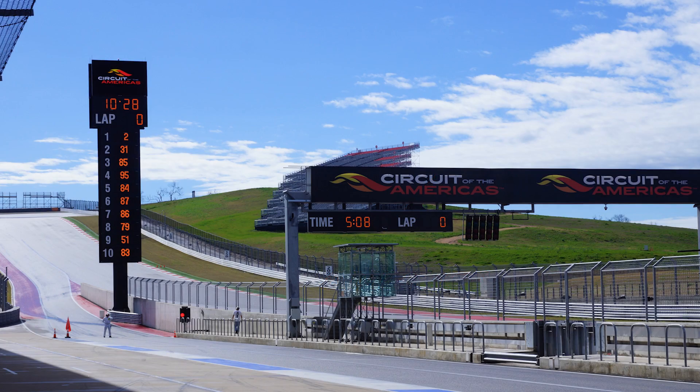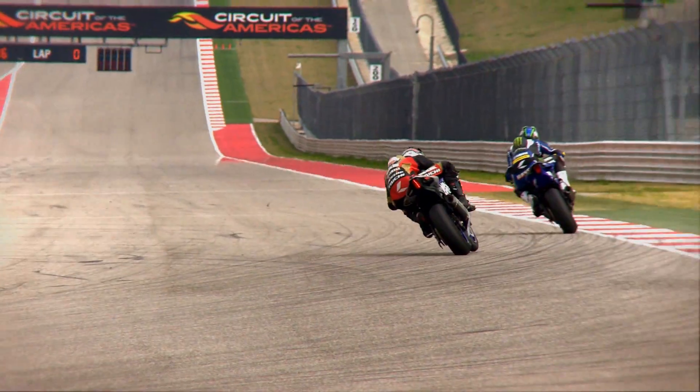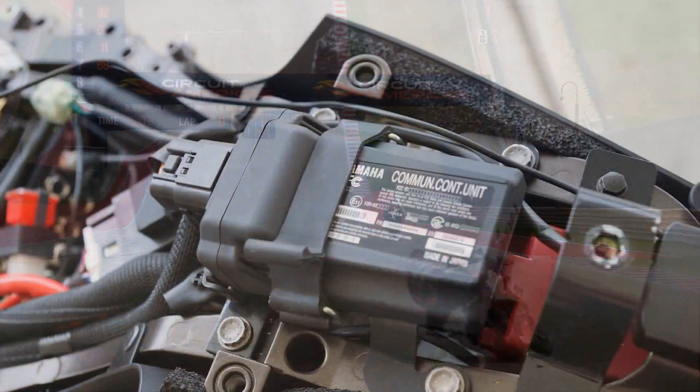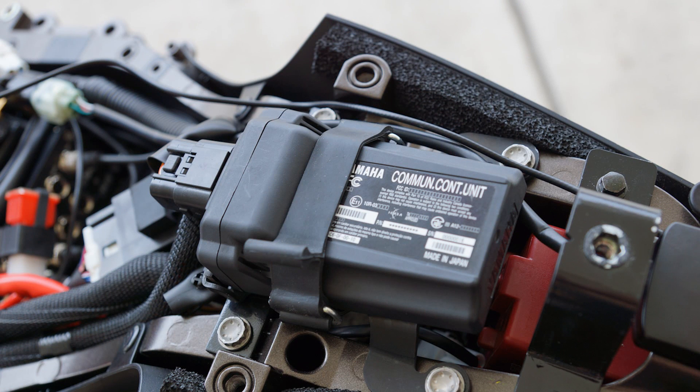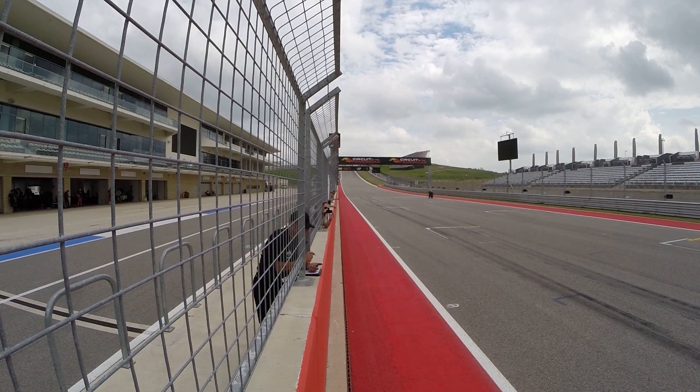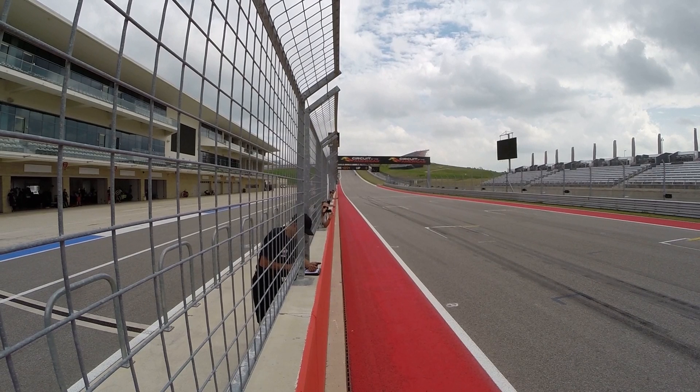The new Moto America Race Series held their first official test at Circuit of the Americas in Austin, Texas on March 18th and 19th. Using data from the Yamaha Communication Control Unit and the Y-Track mobile app, we can closely analyze one of the fastest laps of the test on a new YZF R1 in the Superstock 1000cc class.